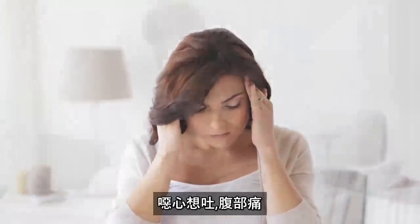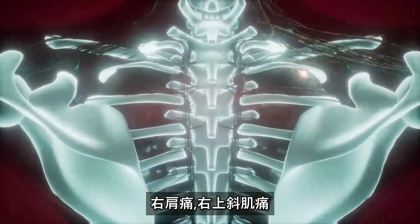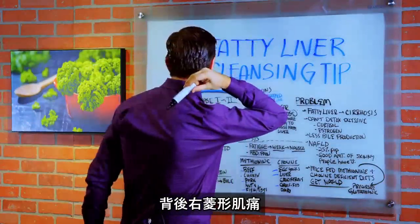Eventually the person starts getting fatigued, weak, nausea, abdominal pain, right shoulder pain, pain in the upper right trap, maybe some headaches on the right side, and pain in the right rhomboid back here.